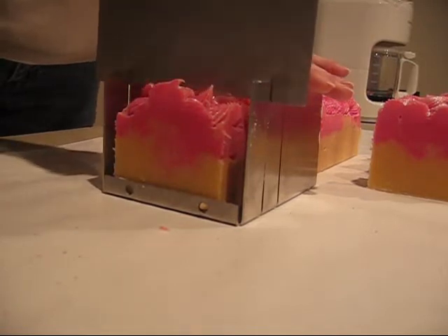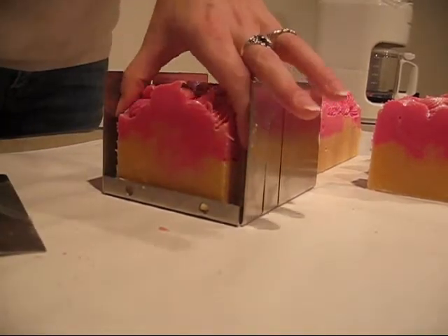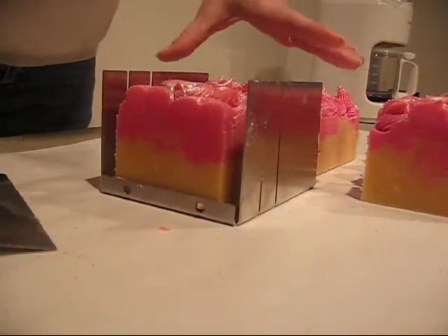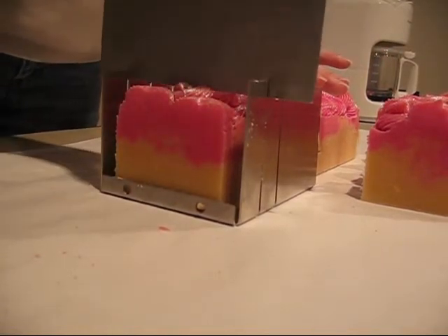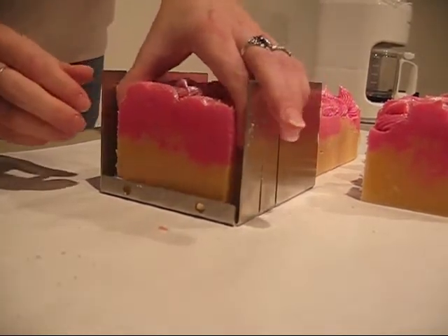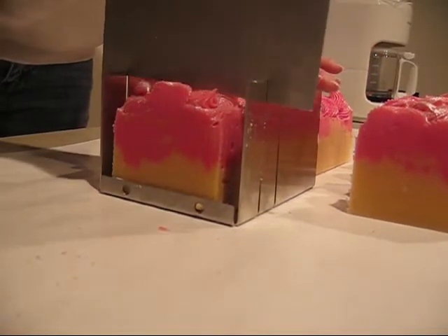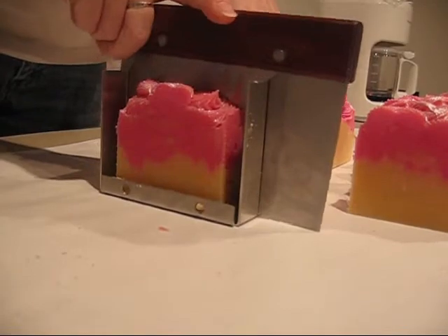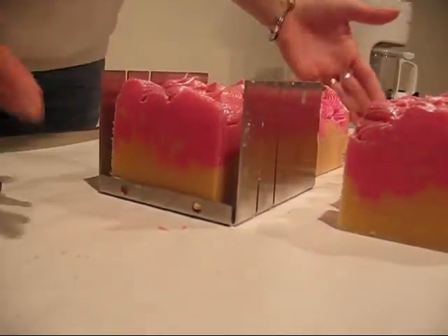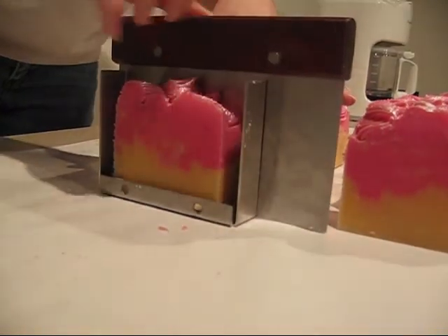This is just like the Bath and Body Works brown sugar and fig fragrance. But it's better, because handmade soap makers and bath and body care people don't use those icky smelling chemicals in their stuff. I don't know how many of you have been to Bath and Body Works and smelled their brown sugar and fig — to me, I smell the chemicals in it. I don't smell the pure fragrance like I want.